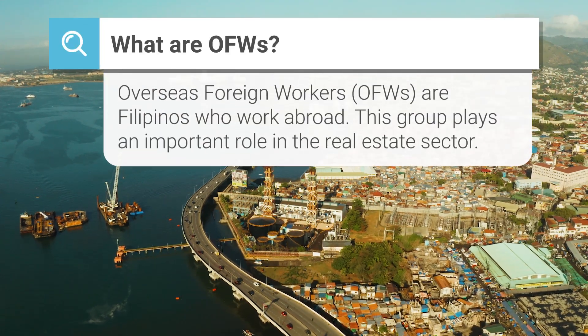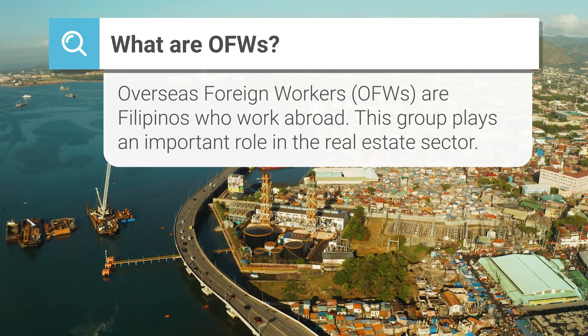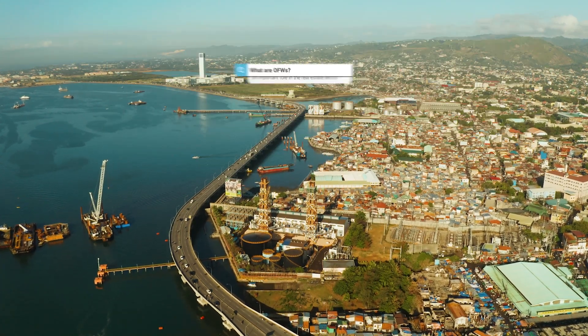A term many foreign buyers may hear but not know what it stands for is OFW — Overseas Foreign Worker — in other words, a Filipino citizen who works abroad. This group plays an increasingly important role across the country's real estate sector. They continue to buy property for both investment purposes as well as for eventual repatriation and to provide housing for family members. The activity of OFWs in the Philippine real estate market often coincides with just how weak or strong the Philippine peso is.